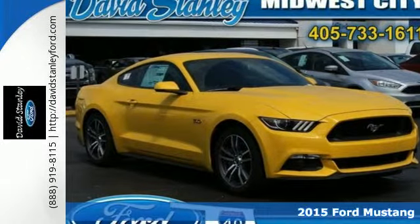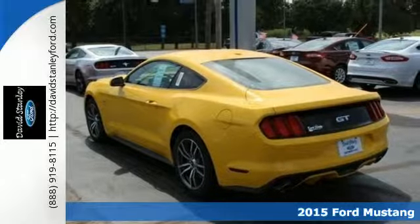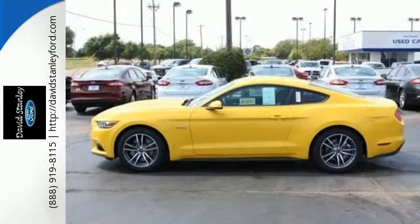It's a 2015 Ford Mustang GT, an American classic. Get behind the wheel and enjoy the vintage-inspired round vents and large round analog gauges featuring a retro font.